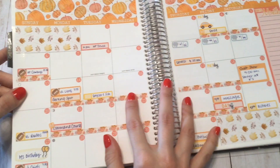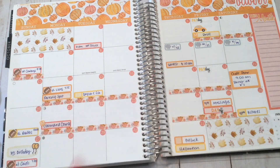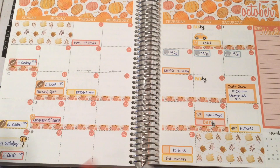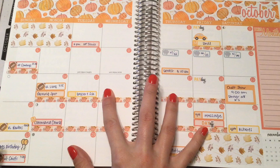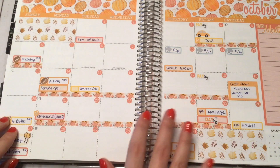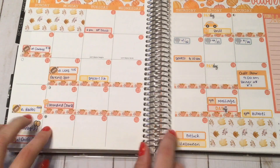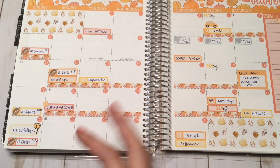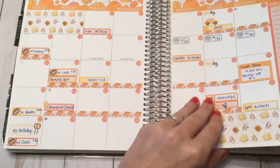So here is the October monthly spread. This is how my October turned out. I didn't add really a lot to this spread — there are a few new events I could add, but I usually don't go back and add things to my monthly view. I just add them to my weekly.